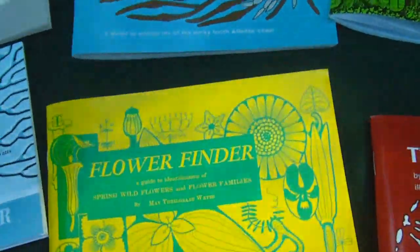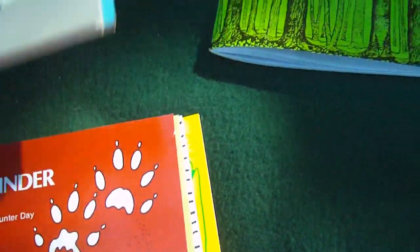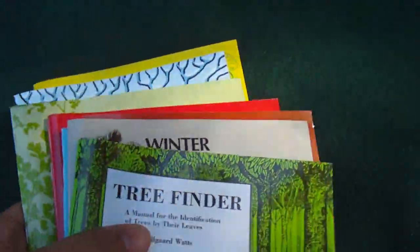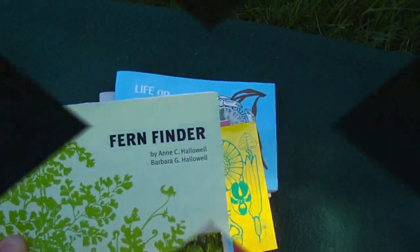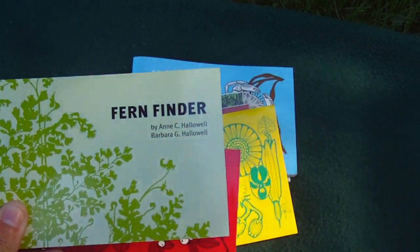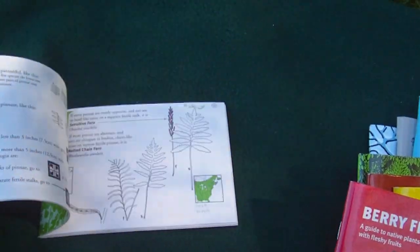These little books, like I said, are only $3. They're very small — they can fit right in my fanny pack. All these books don't take up much room, and obviously you're not going to bring all of them on every walk. You're going to bring the ones that are for that season. My goal next year is to really work on the ferns. I know some of them, but identifying ferns is something I really want to get into.